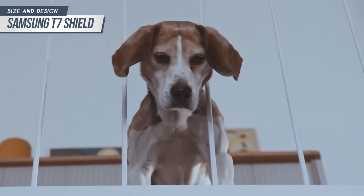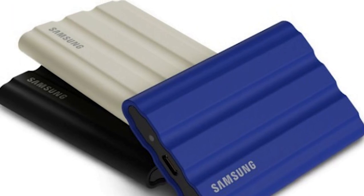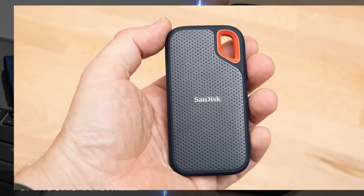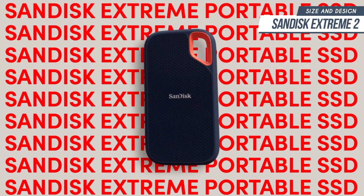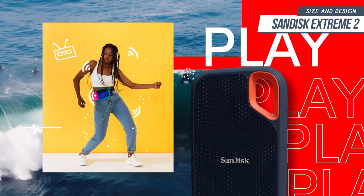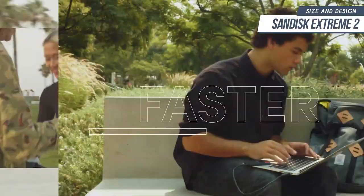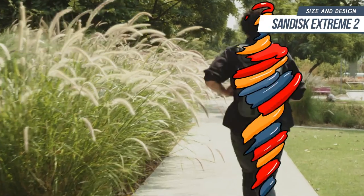As for colors, our review unit was black but the SSD is also available in blue or beige. On the other side of things, the SanDisk Extreme 2 is significantly smaller than the competition, weighing only 1.8 ounces and measuring 0.4 by 2.1 by 4 inches. As if things couldn't get smaller than the T7 Shield, the Extreme 2 comes in and shows how much smaller these wonderful pieces of tech could get.